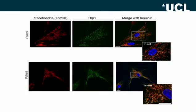DRP1 is the main protein involved in mitochondrial fission, and we hypothesized that STAT2 somehow interferes with DRP1 function. For DRP1 to initiate its effect, it first needs to be co-localized to the mitochondria. In these patients, we looked to see if DRP1 does localize to the mitochondria, and we could see that both in control and patient, DRP1 does localize to mitochondria with no difference between patient and control.